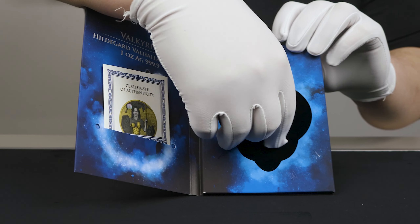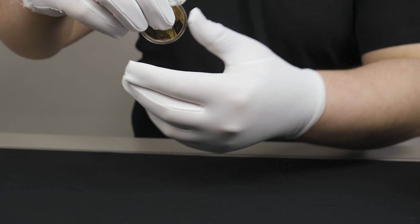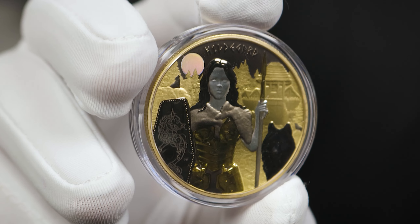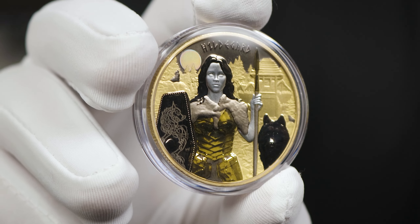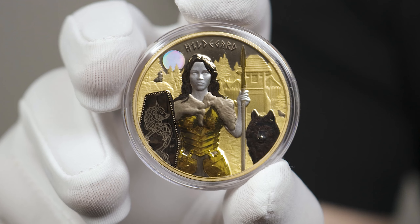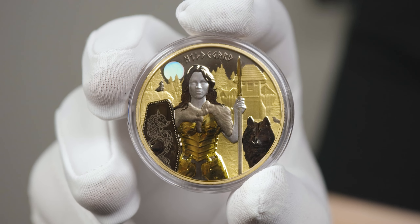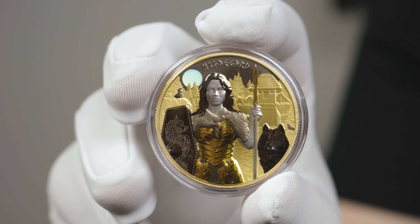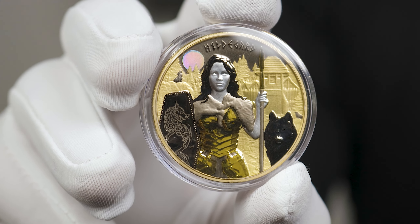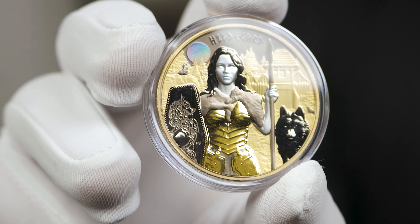We'll pluck the coin out and start on the reverse. We have the Valkyrie Hildegard with spear and shield in hand. Hildegard's body armour and spear tip feature a reflective proof-like gilding as opposed to the more matte-like gilding in the background. Varying levels of ruthenium are used for Hildegard, her shawl, the shield with a depiction of Fenrir, as well as both wolves — the one next to her and the one in the background — howling to the moon that has a holographic finish. It all really brings this design together.